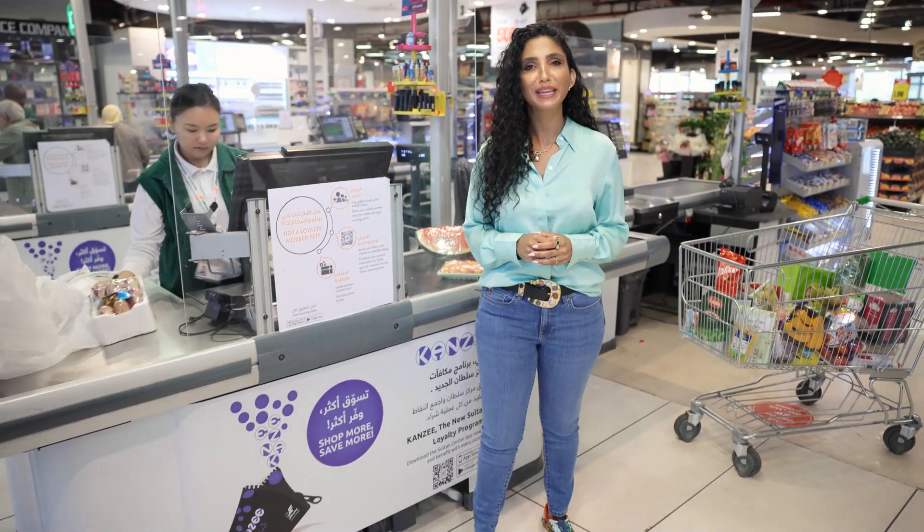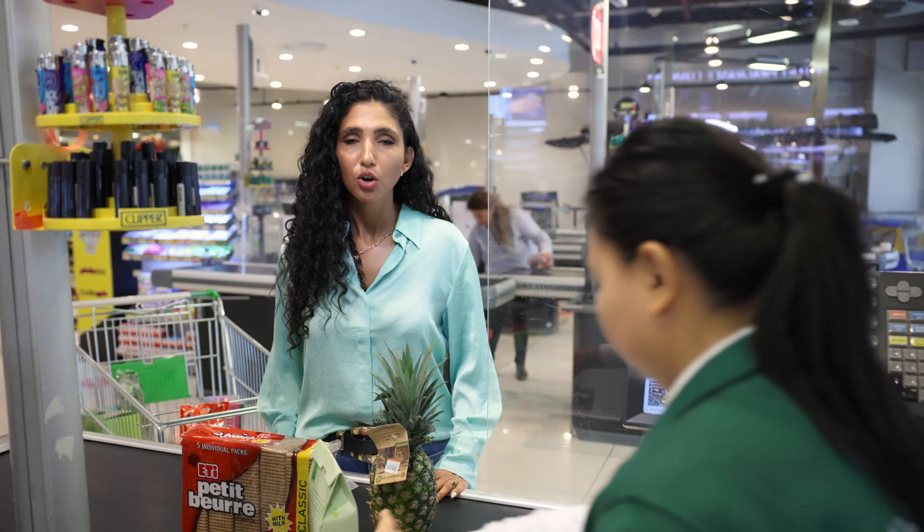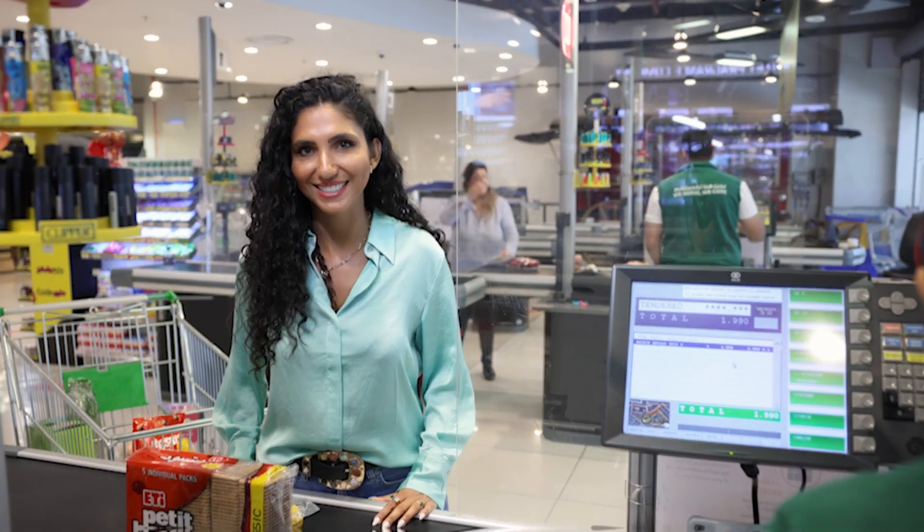If you are already a loyalty card holder, don't worry — you're automatically a part of our reimagined Kenzie program. Just make sure to download the app so you can keep track of your coins, redeem, and get the best offers that matter to you. But if you're not, all you need to do is download the Sultan Center app or just provide your mobile number to the cashier. And just like that, you're now part of Kenzie.